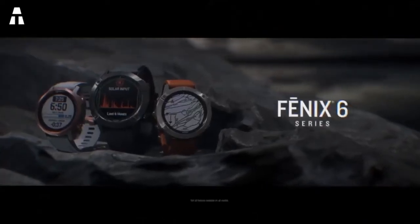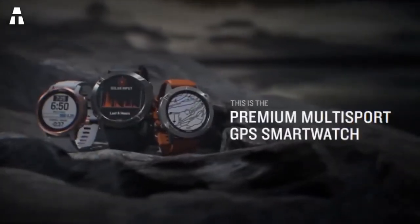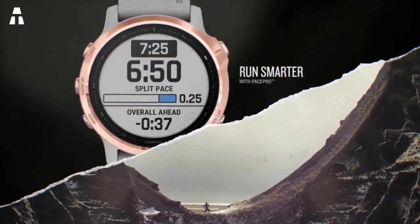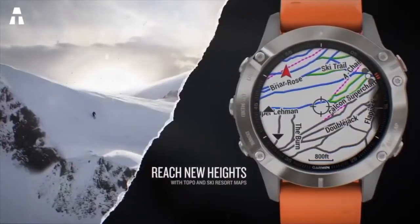The Fenix 6 is available in a variety of configurations and finishes. You can choose from 42mm, 47mm, and 51mm sizes, as well as additional features such as local storage and Wi-Fi connectivity. You can also opt for sapphire crystal and solar charging, which allows you to extend battery life — clever!